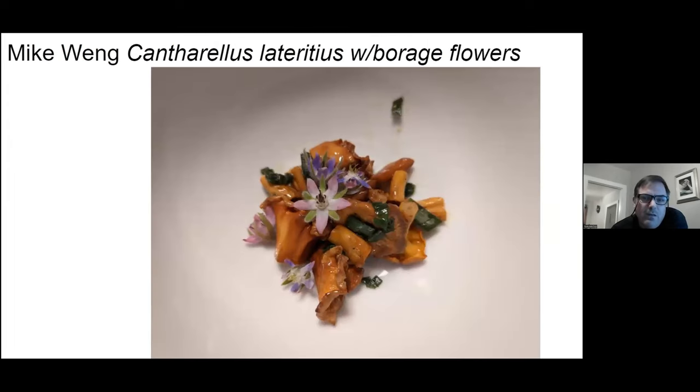Mike Wang submitted a photo of a little fry-up he did with some smooth chanterelles and tossed a couple of edible borage flowers on there. Borage is a garden herb and it has fuzzy little leaves that you can eat as well — they taste like cucumbers.